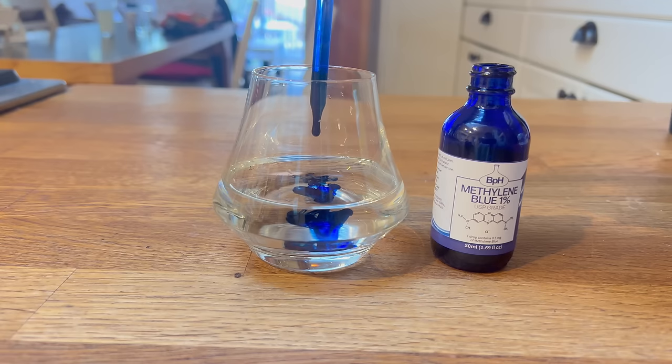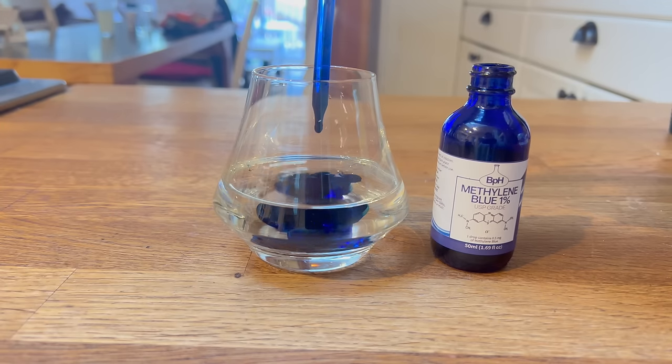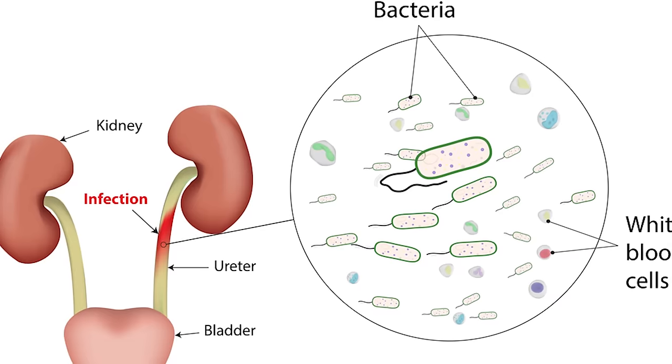But what exactly is methylene blue? At its core, methylene blue is a synthetic compound with a striking blue color. Originally, it was used as a dye and then later as a medication for various medical conditions from the late 1800s on. Its therapeutic potential goes far beyond its dyeing capabilities. Methylene blue is a fairly potent antibiotic and antiviral agent and was used to treat malaria and urinary tract infections before the development of penicillin and other antibiotics.